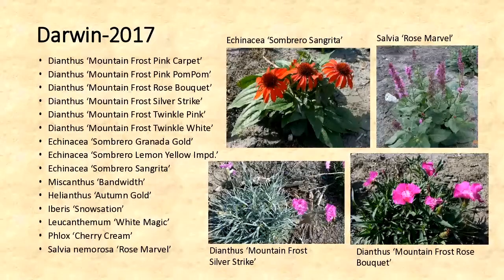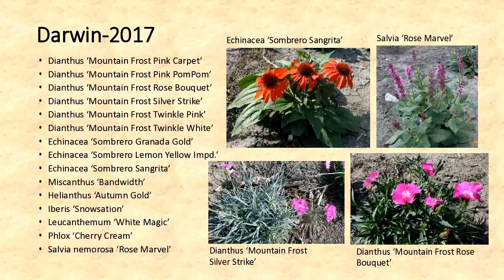Last year they sent quite a few perennials, but unfortunately quite a few are Zone 5, and I'm not expecting them to come back. All of the Dianthus are Zone 5. The Echinacea should come back, and the Sombrero Sangrita Echinacea got a lot of good ratings last year. The Miscanthus is definitely Zone 5 and probably won't come back. The Helianthus is questionable, Iberis should come back, and the Leucanthemum is again Zone 5. But the Phlox and the Salvia should come back. In 2018, they've sent me things for both the perennial and annual beds — some Zone 5, so we'll see what happens.